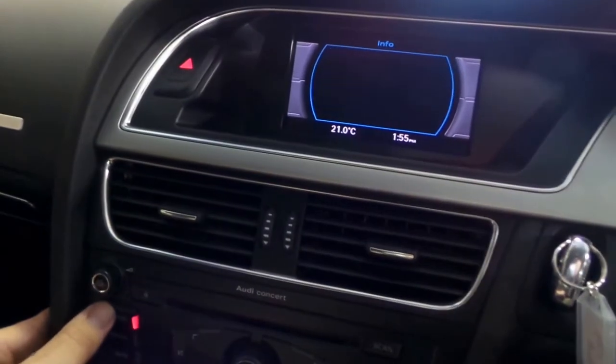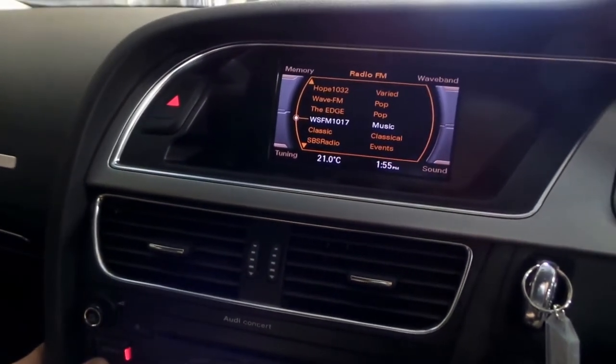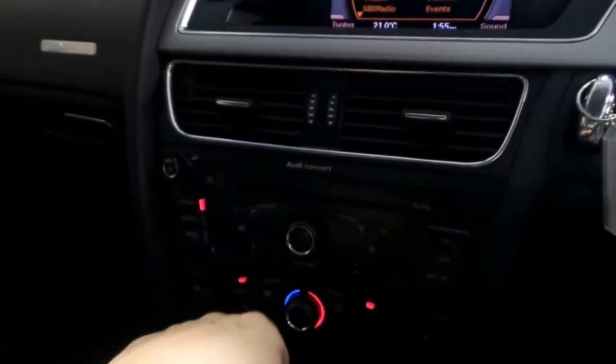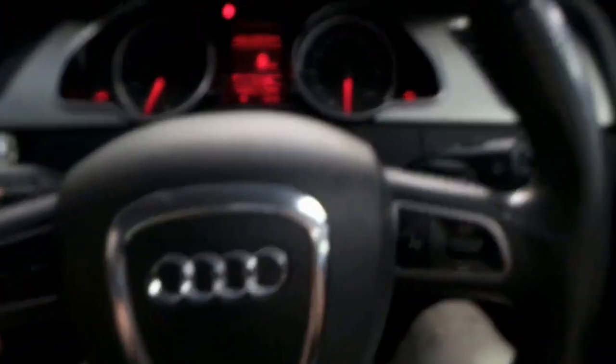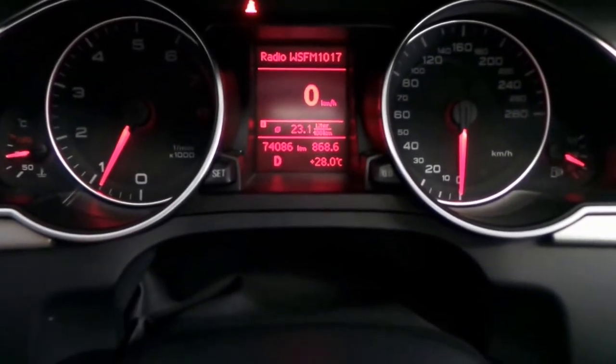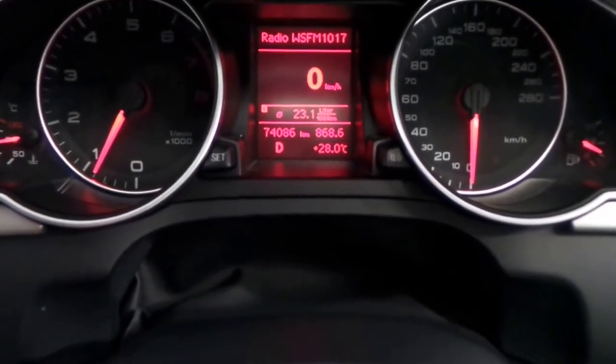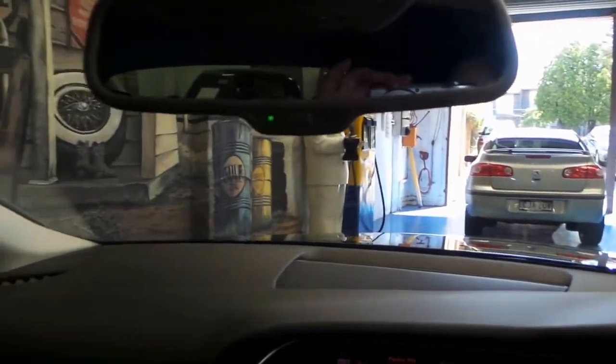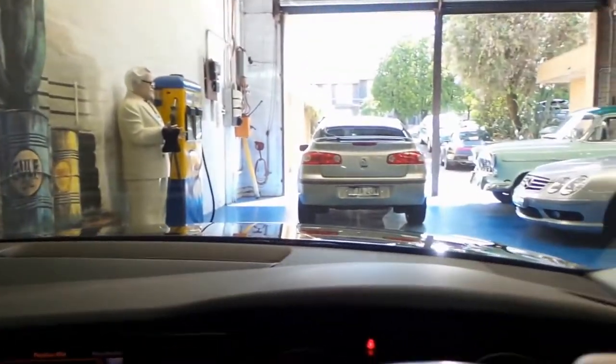Audi concert stereo with a multimedia interface up here — very easy to use, just use this section here. Multimedia sports bolstered steering wheel. Just 74,086 kilometres on the clock. It's a very nice place to be. The seats are very comfortable and the vision is fantastic.